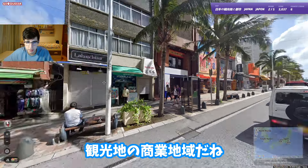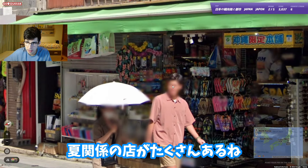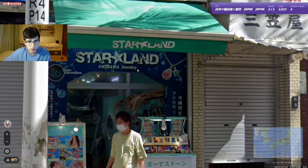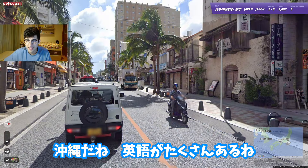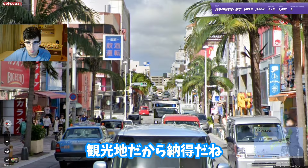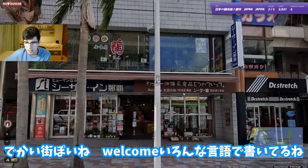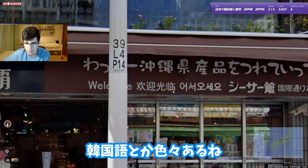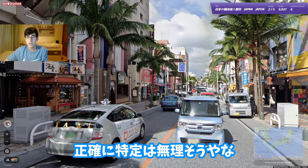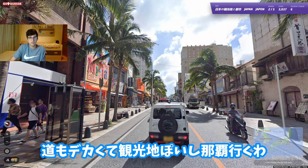Now we are in the middle of a commercial area - definitely a touristic place, with a bunch of summer shops. 'Star Land Okinawa Jewelry' - so we are in Okinawa! There's a bunch of English, which makes sense because it's a very touristic place. 'Welcome' in different languages - Korean and others. We've got some big buildings on that side and this road looks very big and touristic.